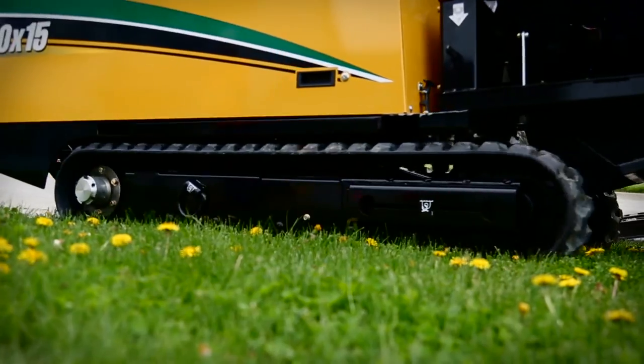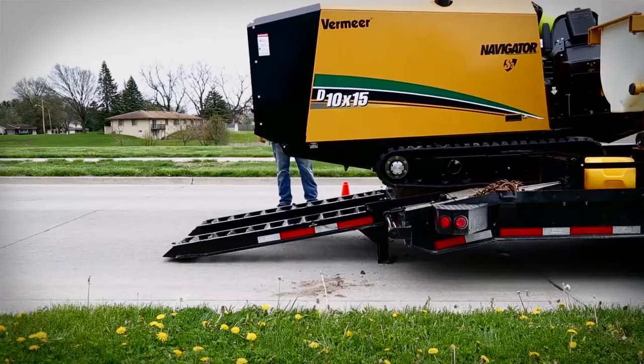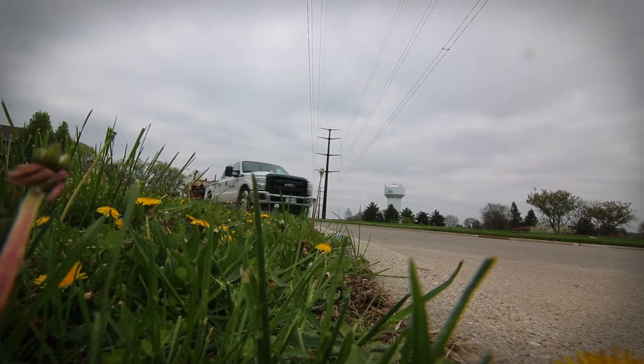Getting you into the places and the spaces where there's work to be done. Getting you where you need to go, and where you need to go next.